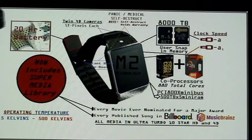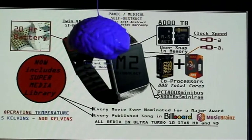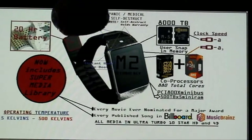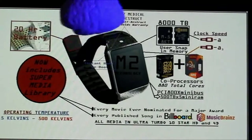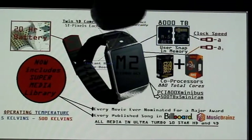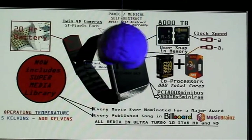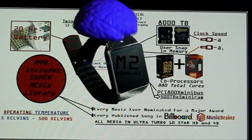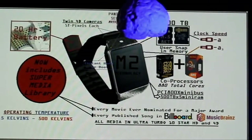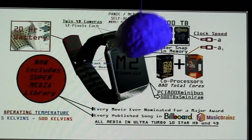You'll notice here that we have put a 20-hour battery built right into the strap of your Chronometer of the Future. And during your 4-hour solar sleep cycle, you'll get a full day's charge for your Chronometer. Here you'll notice we have twin 4D cameras built right in — they are 5 terapixels each, which may surprise you and quite frankly overwhelm you, but in the parlance of our times it's quite common.